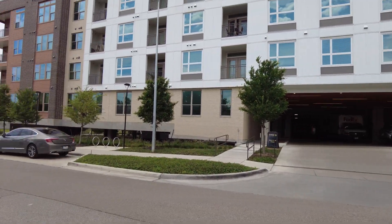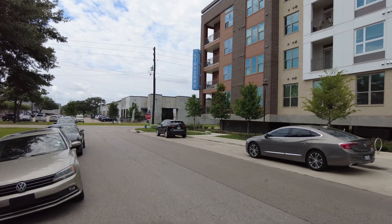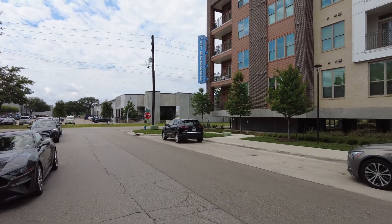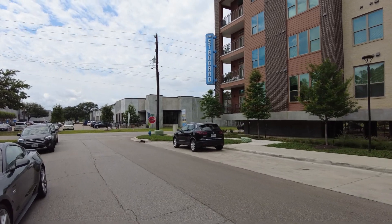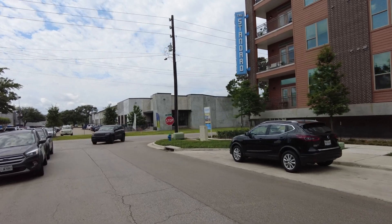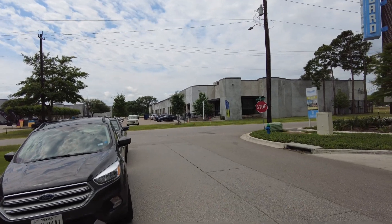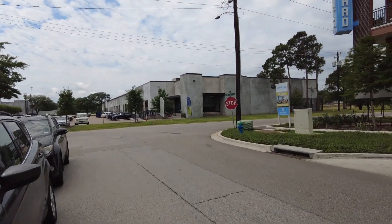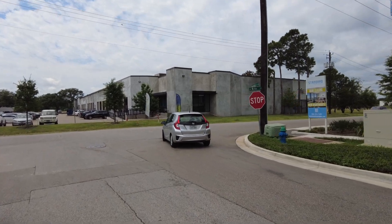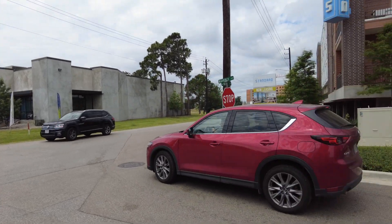Before we go inside, I just want to describe the area and maybe even walk around so you can see it. This is the Heights area. The Heights area is becoming the most popular area, at least for our clients, to consider for living in Houston. It's an incredible young professionals area, and professionals love this area. There's always a lot of fun new things going on. The neighborhood itself is older, but it's being revitalized, so you'd be living in a true neighborhood experience here at the Standard at the Heights.